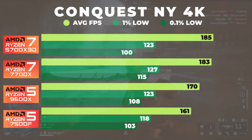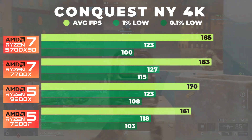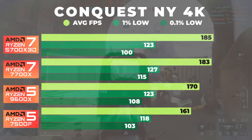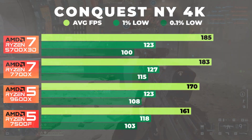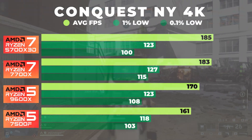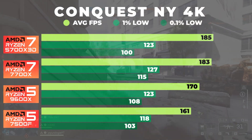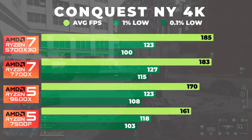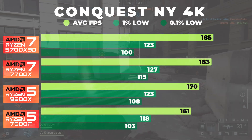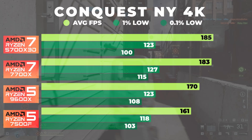At 4K, things tighten up further. The 7500F averaged 161 FPS, while the 9600X came in 6% higher at 170. The 7700X jumps 13% at 183 and the 5700X 3D jumps 15% ahead at 185. And again, even though the 5700X 3D edged out the 7700X on average FPS, the 7700X again posted stronger 1% and 0.1% lows, giving it a slightly better rating on smoothness. Even in 4K where we're more GPU bound, there are some noticeable differences between each of these chips.